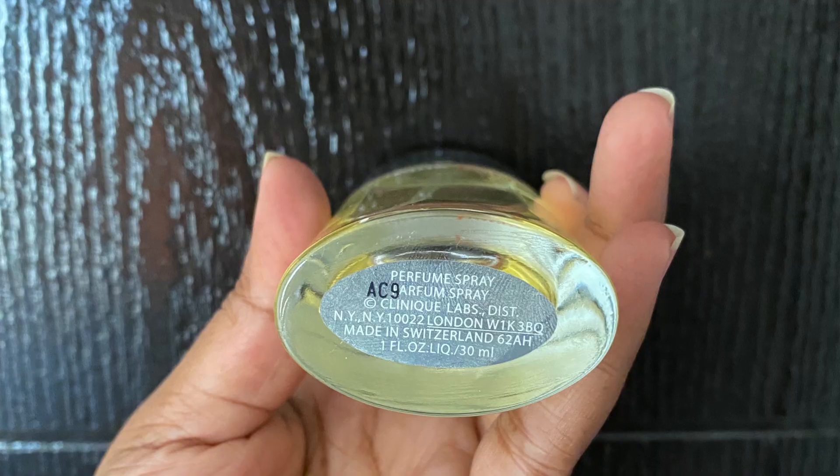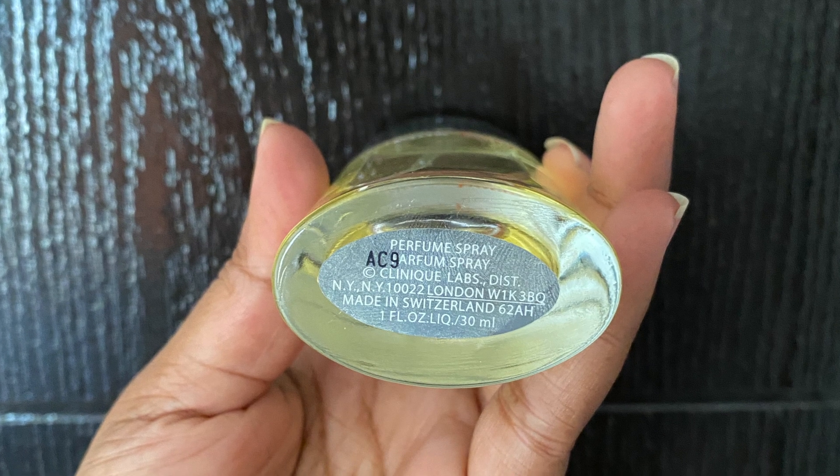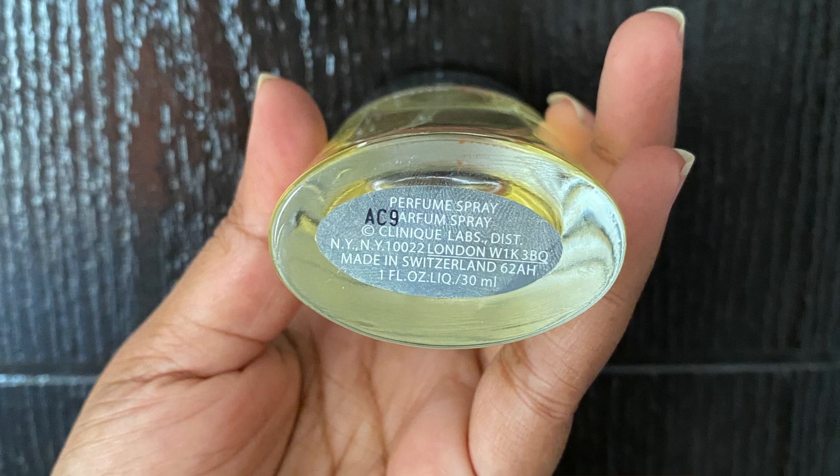Regarding affordability, this scent is very affordable, especially in Europe and North America. However, prices vary from country to country due to import duties, so check from where to purchase it best in your region.